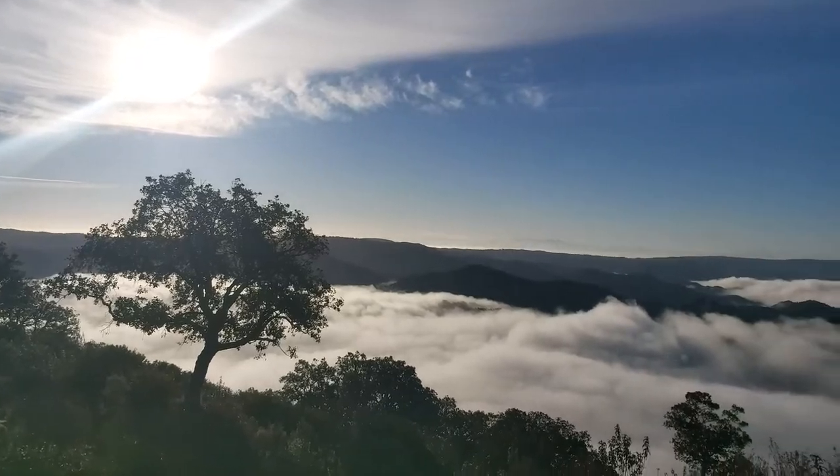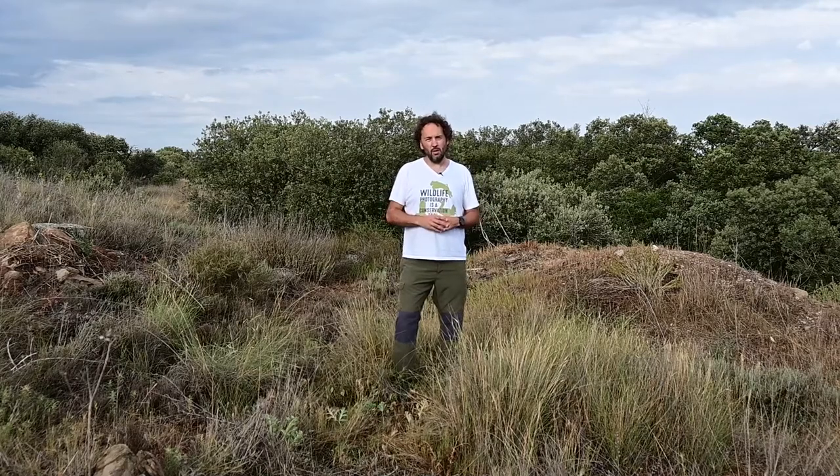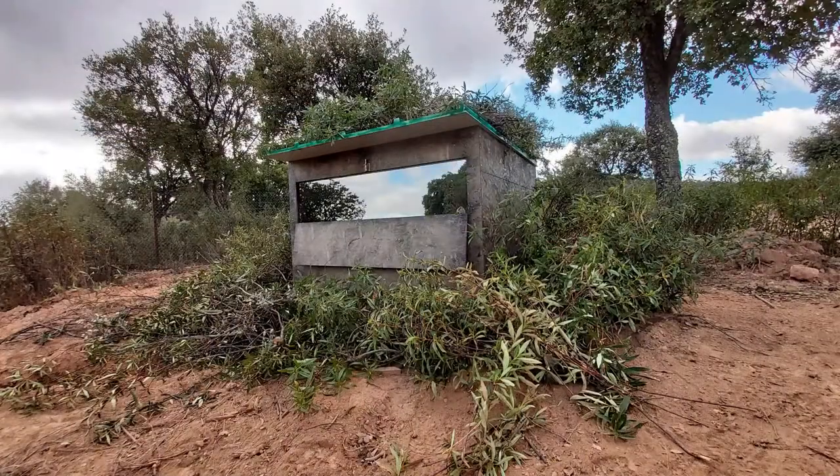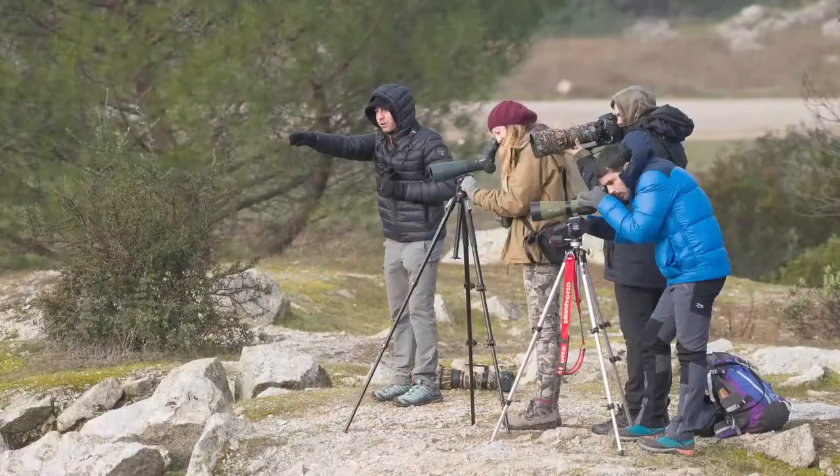Welcome to one of our flagship services in Spain, the Iberian Lynx Photo Tour. We work here in a quite remote estate in Sierra de Andújar, the place in the world having the healthiest population of Iberian Lynx. Photologistics combines here both hide sessions and photo safaris, and also the best of Spanish wildlife.